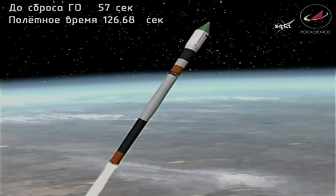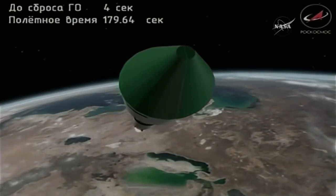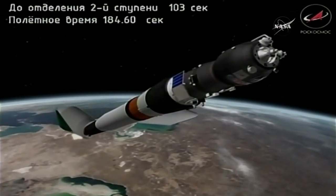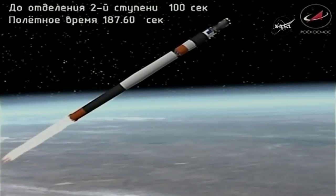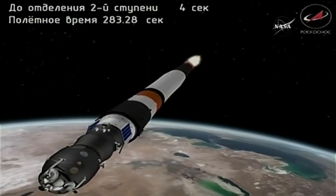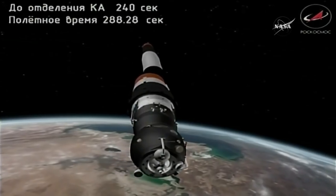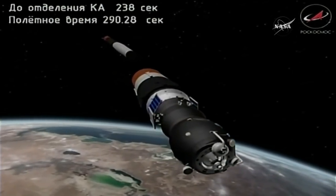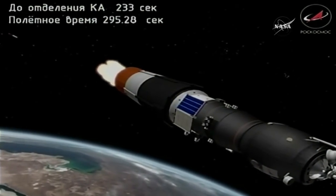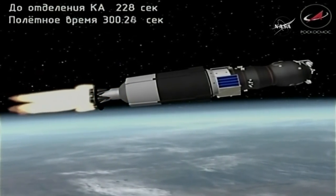And we've had confirmation of first-stage separation. It will take eight minutes, 46 seconds for the Progress to reach its preliminary orbit. Standing by for second-stage shutdown and separation. And we've had third-stage ignition, second-stage shutdown and separation.